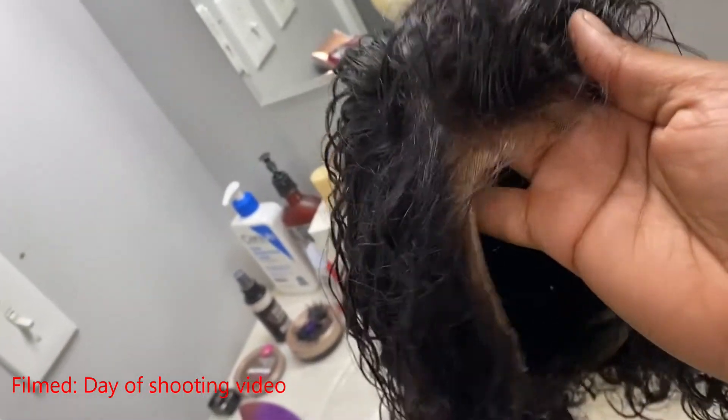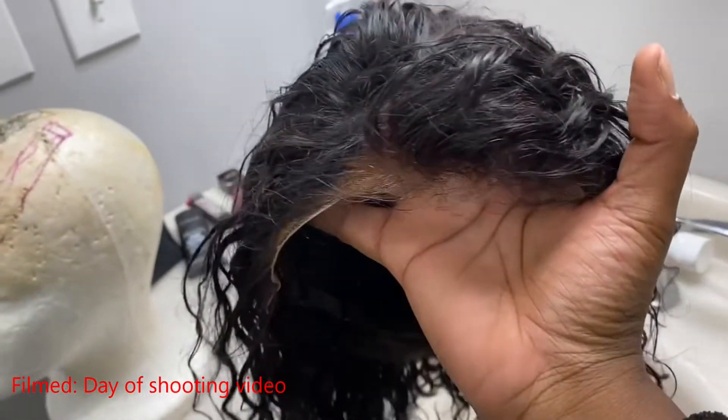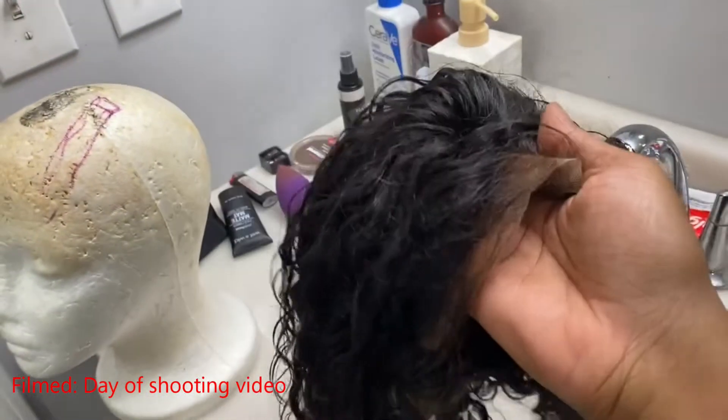Especially since I changed it up and did the side part, I was like — damn. I knew I couldn't go back. So it's safe to say I definitely love this hair. The link will be in the description box below if you are interested in checking it out for yourself.